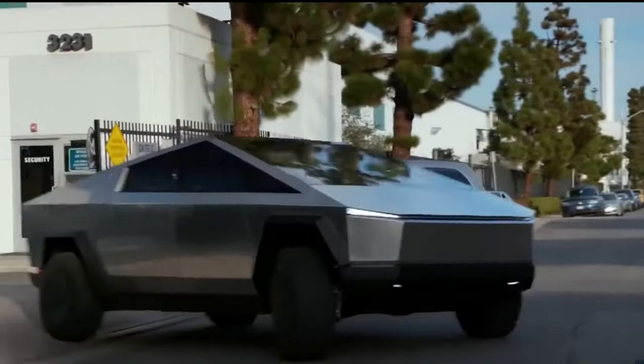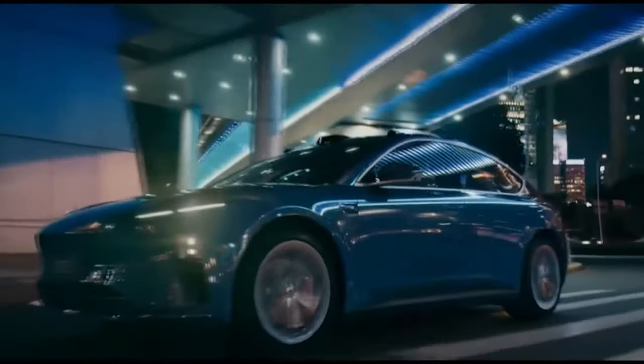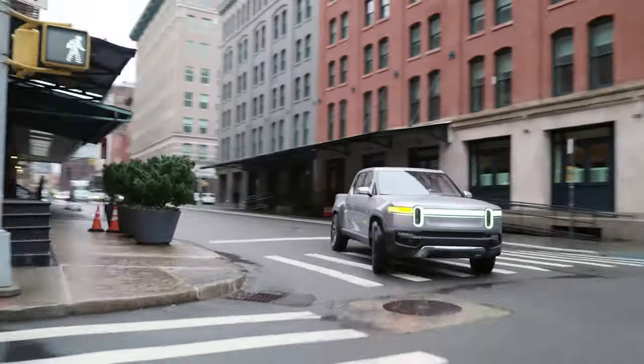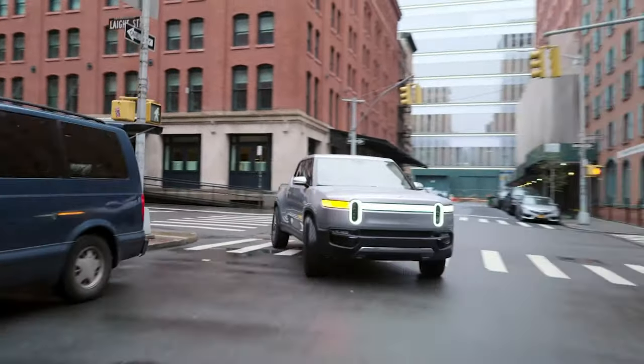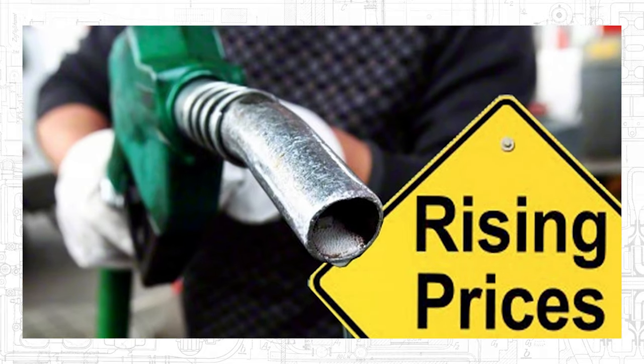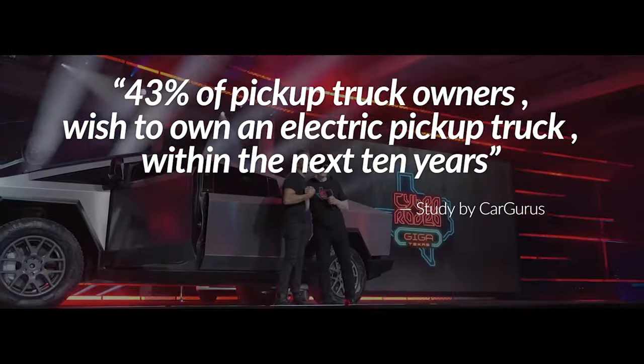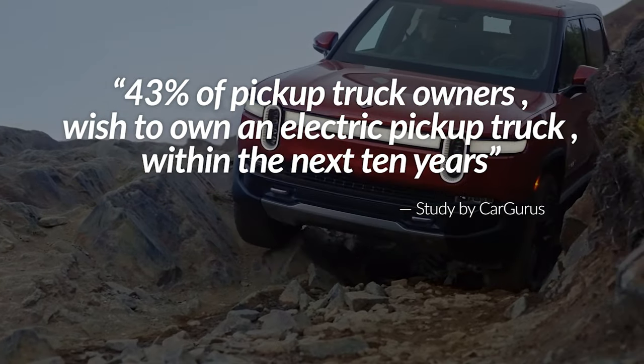Best electric trucks arriving in 2022. Nowadays, the scene of electric cars navigating our roads is familiar and popular. What about the electric pickup trucks? With global petrol prices expected to skyrocket, automakers and consumers are beginning to see the real and impressive potential of electric pickup trucks.